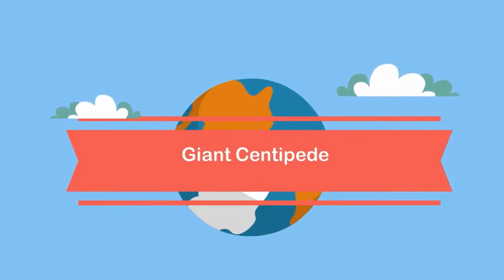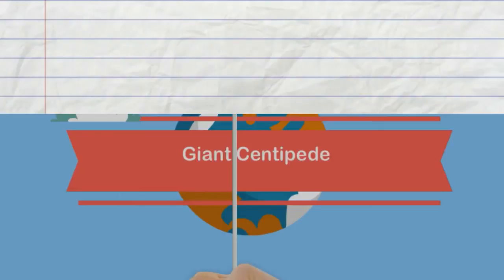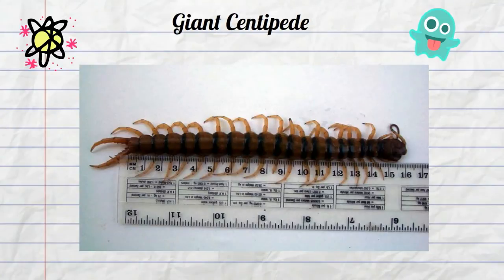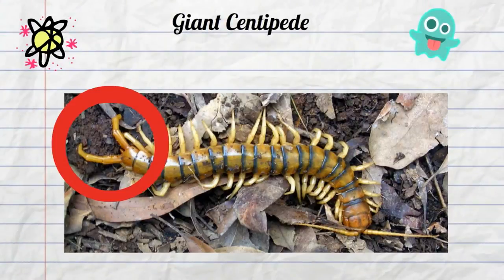The giant centipede — Australia is home to some weird and dangerous animals, and even the centipedes found there are dangerous. Take this giant centipede: it measures up to 6 inches in length. In addition to being large, this centipede is also venomous — it injects venom from claws that are found near its head.